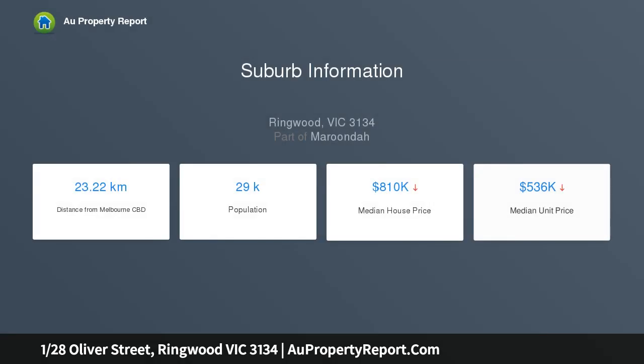Nestled in a leafy spot opposite the Mullum Mullum Creek walk and bike trail, positioned at the front of the complex with its own side entrance, it offers an enviable opportunity for a first home buyer, downsizer, or astute investor.